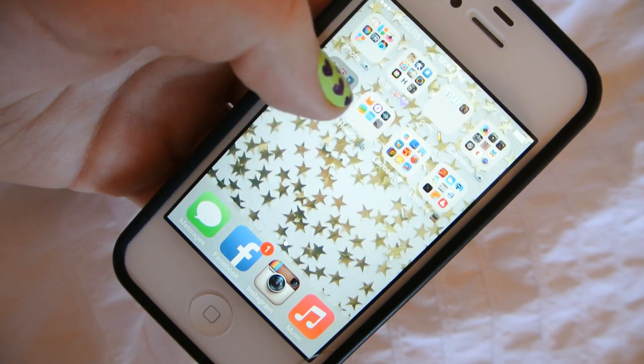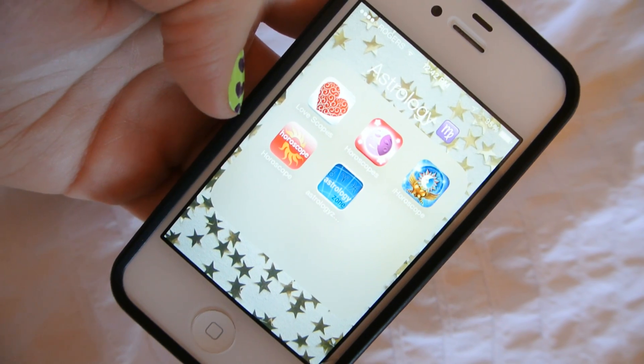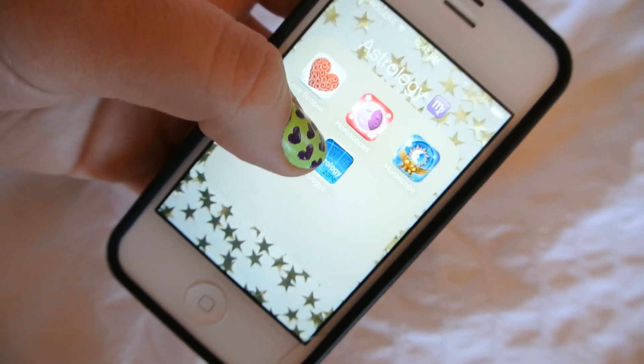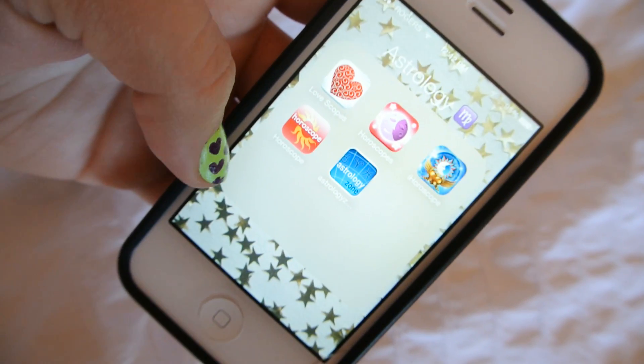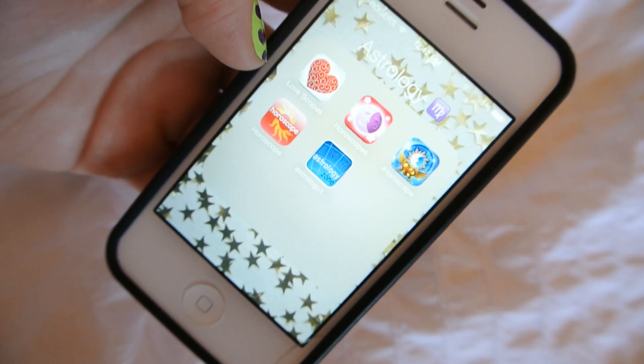And then I just have my Astrology folder. I'm a Virgo and I'm super into astrology, so I have five different apps for it: Love Scopes, Horoscopes, Eye Horoscopes, just Horoscope, and Astrology Zones.